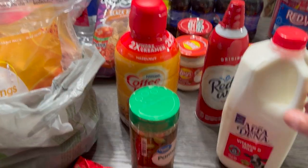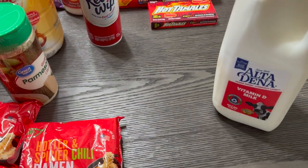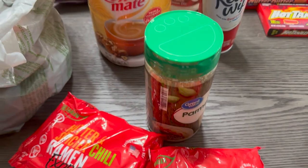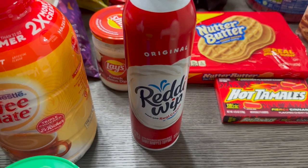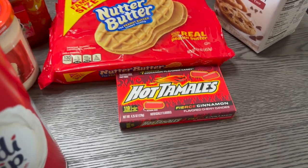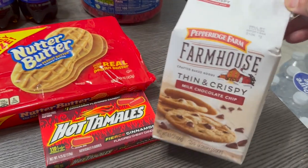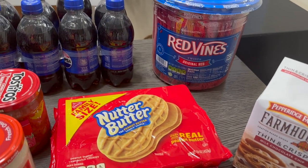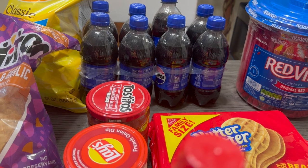Where all the junk stuff is. We have three packs of ramen noodles — this is the chili flavor. We have some Altadena milk, some parmesan cheese, some hazelnut coffee creamer, some whipped cream, some Hot Tamales candies, some Nutter Butter cookies, some Farmhouse cookies — this is the thin and crispy milk chocolate chip. We've got some Red Vines, which I call licorice, and some Pepsi in the back — that's an eight pack, I believe.